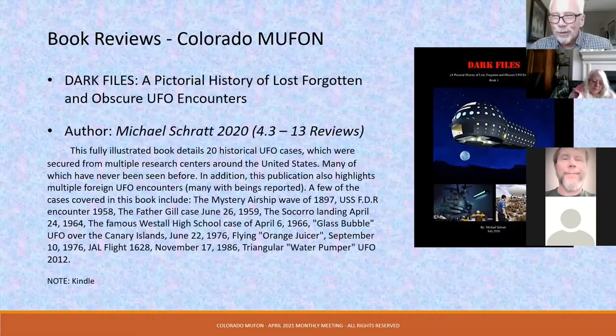The final book review is today's speaker, Michael Schratt. I'm a visual guy, so this book just hits the spot. It's a fully illustrated book detailing 20 historical UFO cases which were secured from multiple research centers around the United States and had never been seen before. The publication also highlights multiple UFO encounters, many with beings reported.